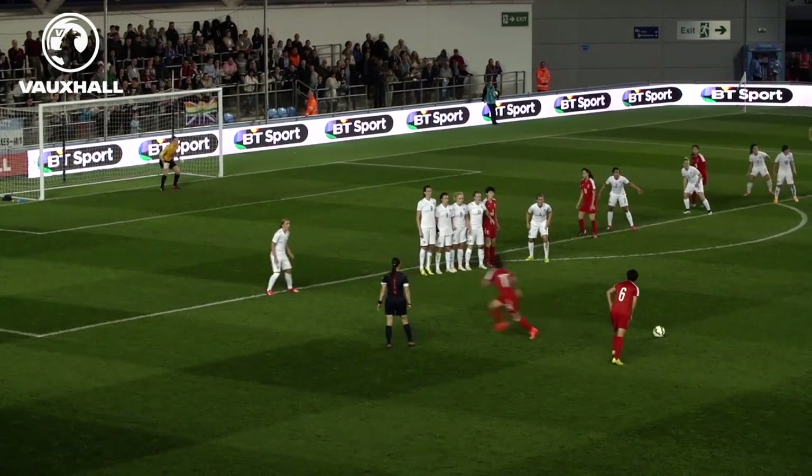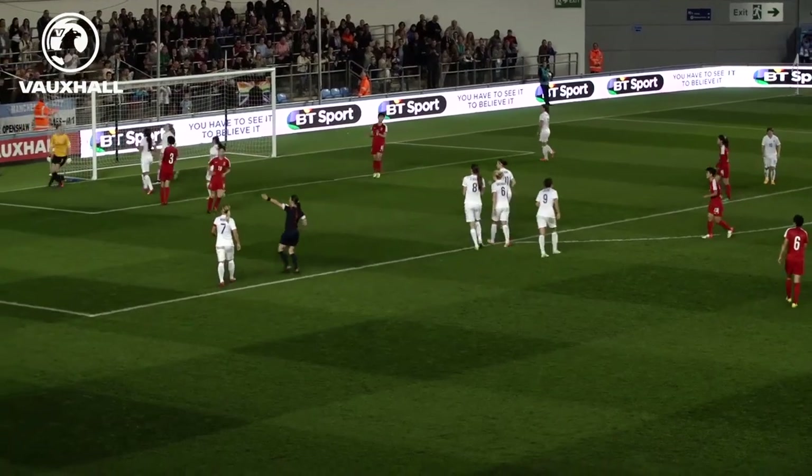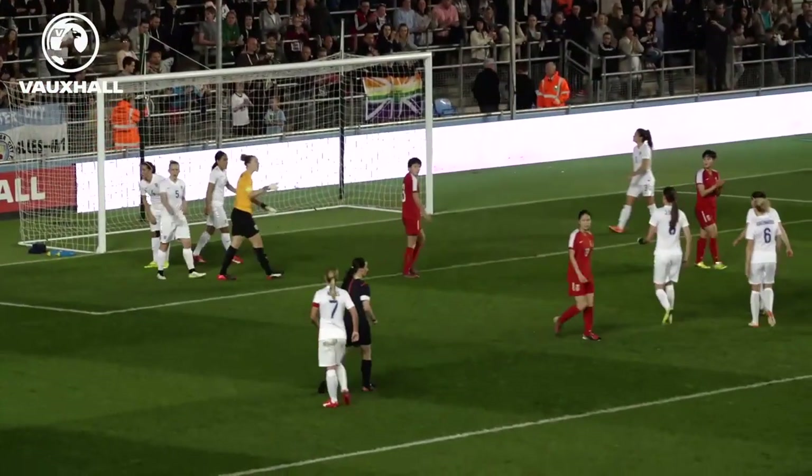At the other end, Donga Lee tried to curl her free kick past Chamberlain, but the Arsenal goalkeeper palmed the ball away to deny China an equaliser.